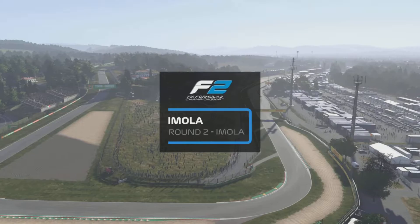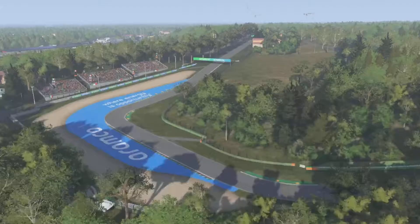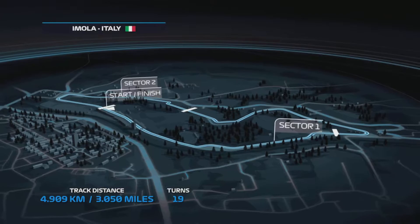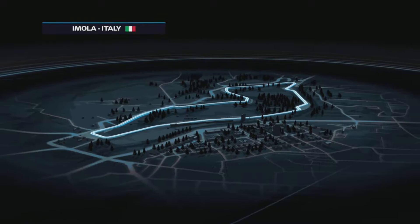Welcome to all those joining us as we kick off another thrilling round of Formula 2 racing at Imola. It's 3.1 miles around Imola with 19 turns to master — 9 right-handers and 10 left. Imola is one of the few tracks driven anti-clockwise. Keep an eye on the exit from turn 18; a good exit there leading into the circuit's only DRS zone will probably be the setup for some of today's best overtaking opportunities.